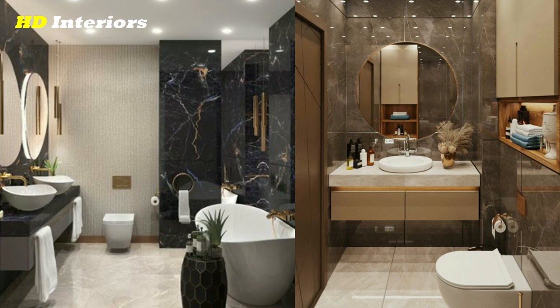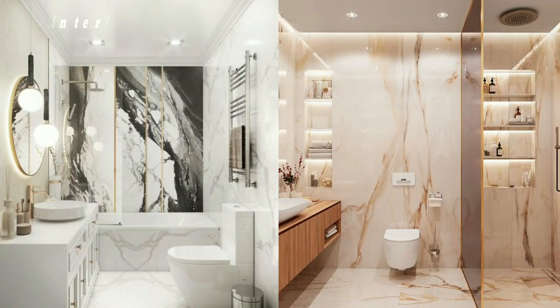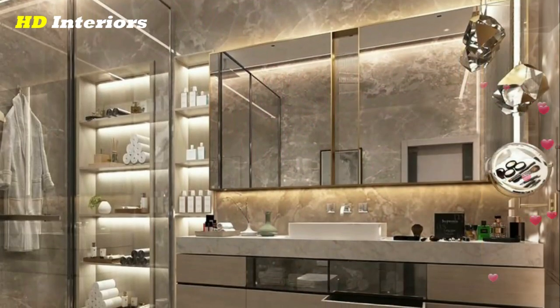Add a pop of color to your bathroom with bold and bright tiles. Choose a statement color or pattern for your shower or sink backsplash to add a fun and playful element to your bathroom.